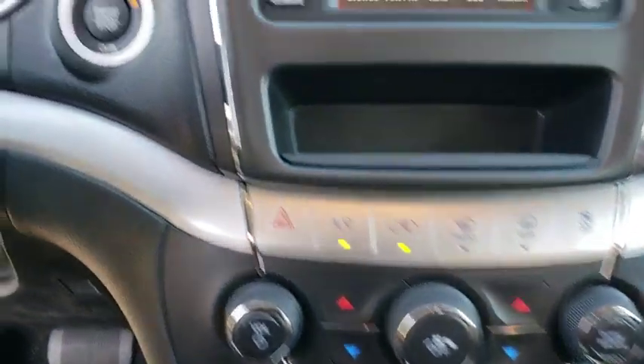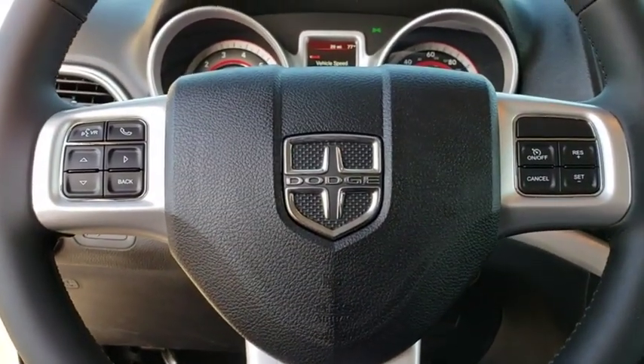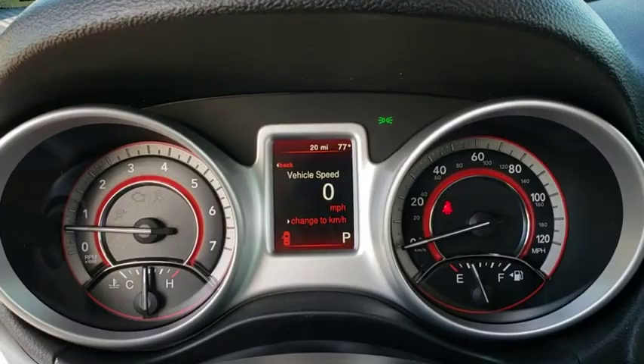Front wheel drive, rear defrost, power door locks, fog lamps, MP3 player, CD player, trip computer. Drive away with a great deal on this vehicle. Call or stop in today.